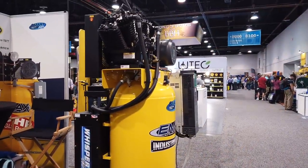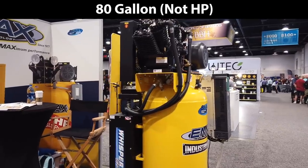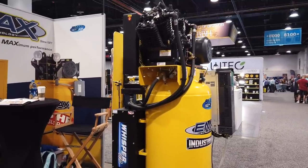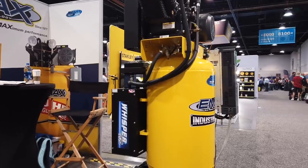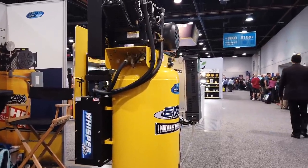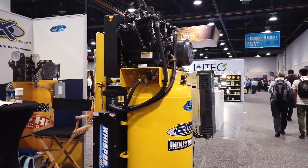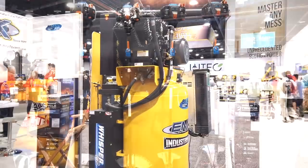Let's talk about air compressors. This is a full-size 80-horsepower compressor running full bore — take a listen. Air compressors haven't really changed since the beginning: a pump, a motor, a tank, a switch. What they've done here with Smart Air is give the compressor some intelligence.